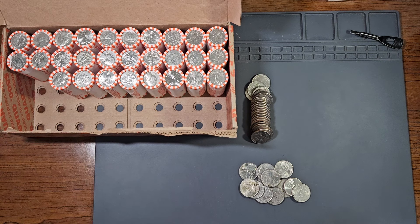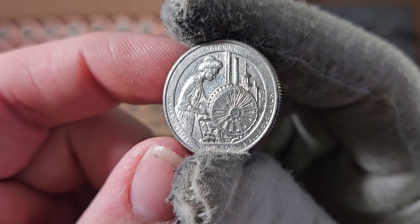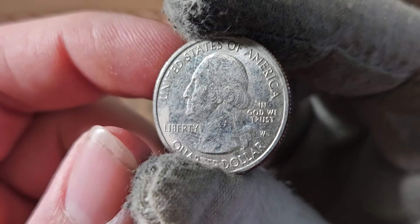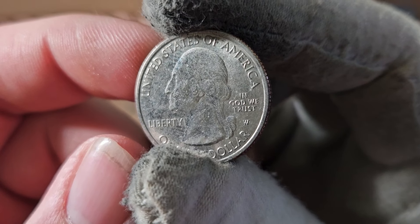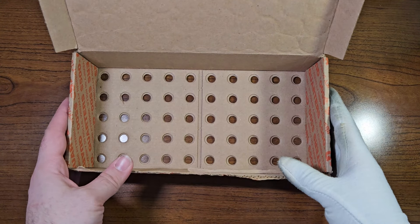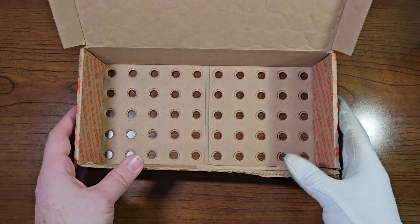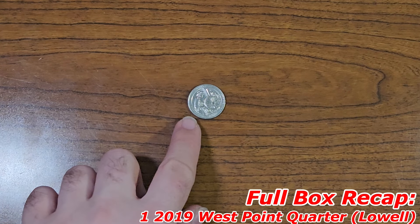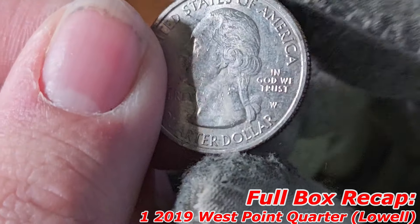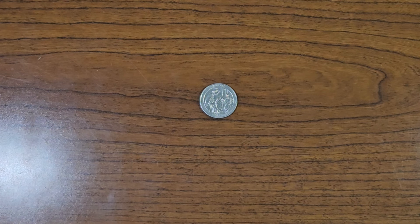Currently on roll number 22 — take a look at this. We have a Lowell 2019 National Park quarter with a West Point mint mark. This is the first one of the box. I have just finished quarter box number 10. This is the only find of that box — it is the Lowell 2019 West Point quarter. Unfortunately, no silver quarters inside of this box, and that's all right.